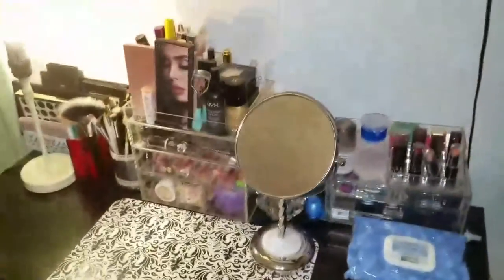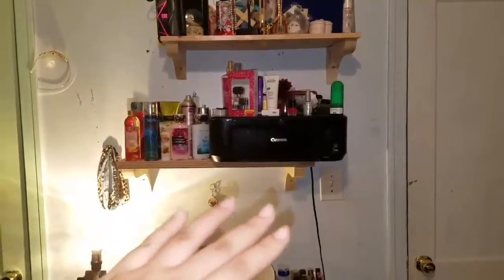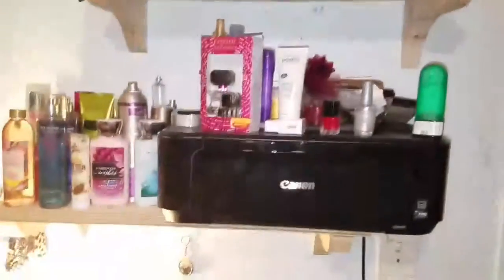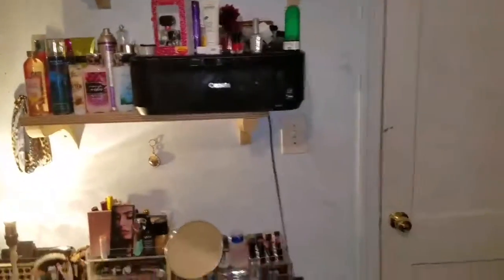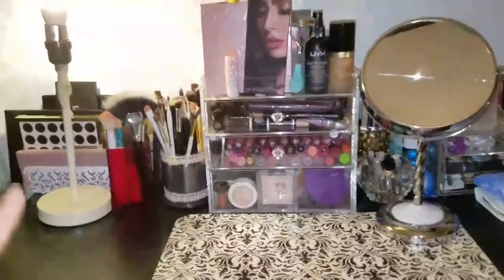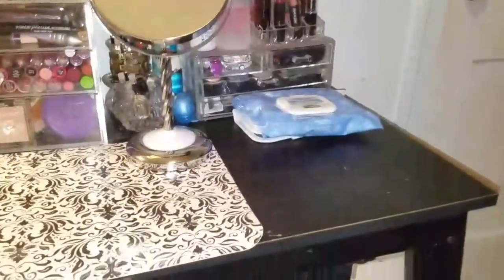On top I have two shelves that my brother made — it's like layered tiers and I need another one to go more to the side. There are just knickknacks, my perfume, and my printer up there — mostly all perfumes. If you guys want a room tour, just comment down below and I will make one.